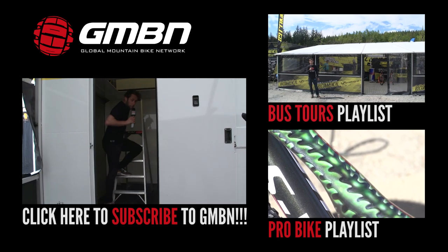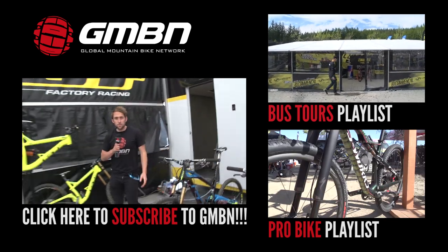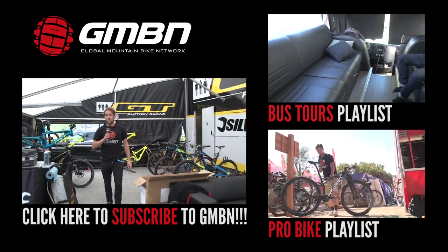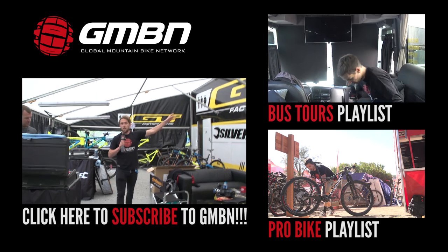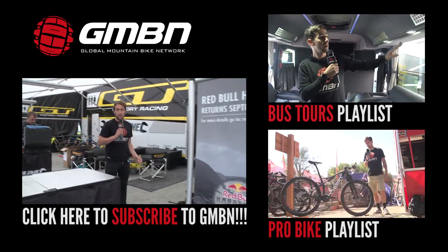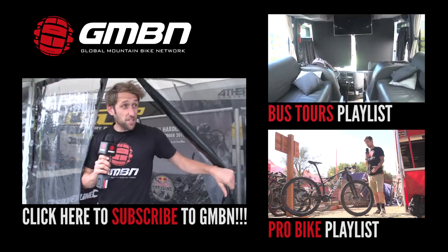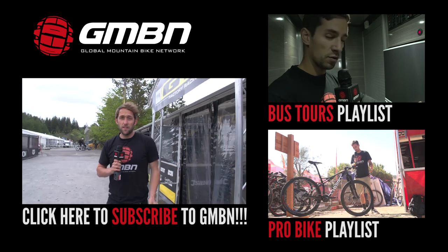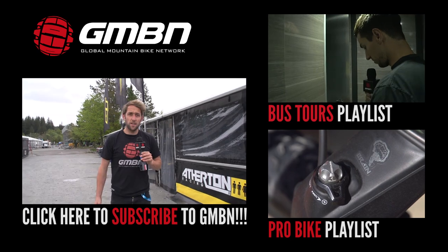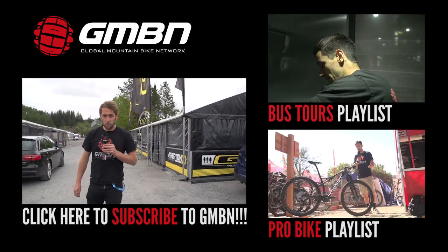That pretty much rounds up our tour of GT Factory Racing. As you can see, it's a pretty slick setup. If you'd like to watch more videos from GMBN, please click up here for more of our pro team truck tours, and click down here for our pro bike series. These boys are not messing around — they're running a really cool, slick, professional setup. Don't forget to click on me to subscribe.